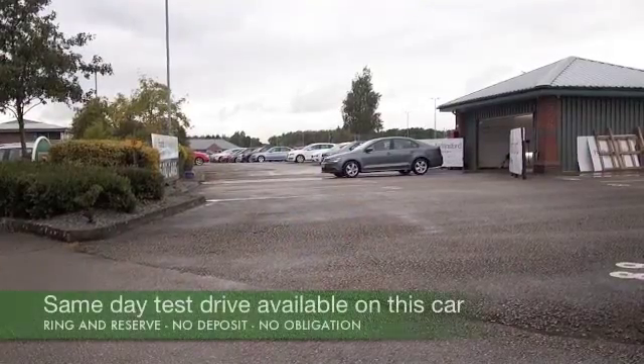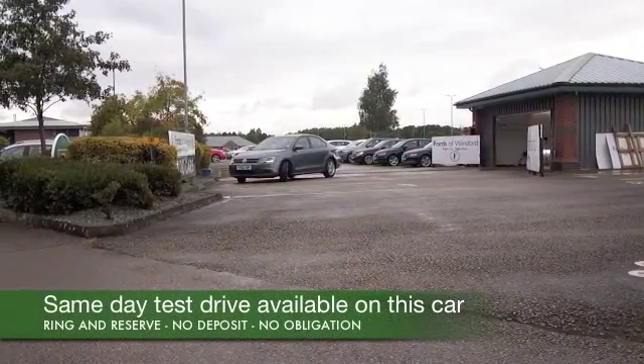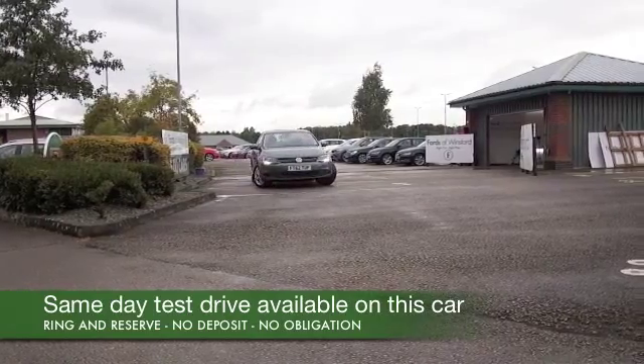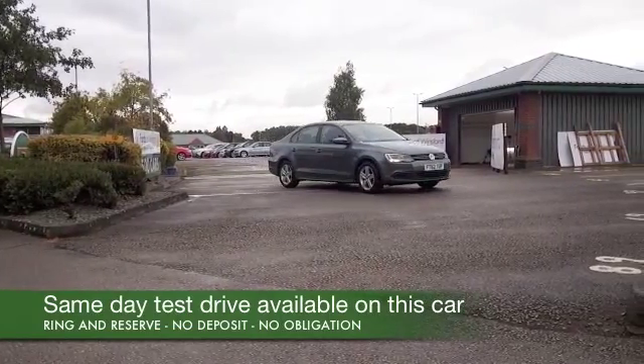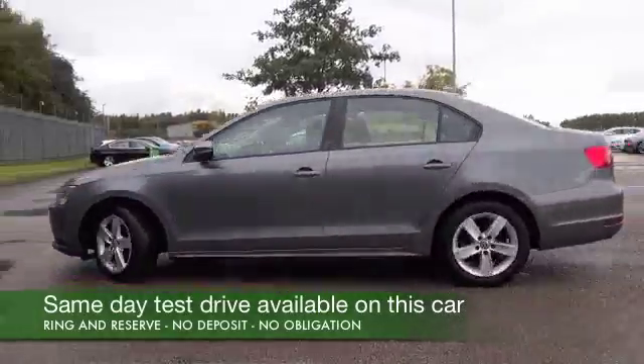Here we have a VW Jetta looking very smart in its metallic gray paintwork. This is, well, a bit like a Golf of course, but it's got a boot so it's a little bit more practical. Nice styling as well.